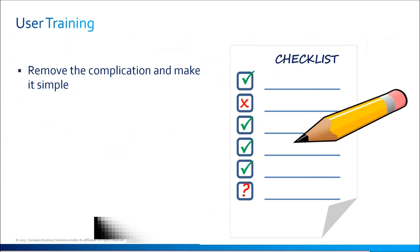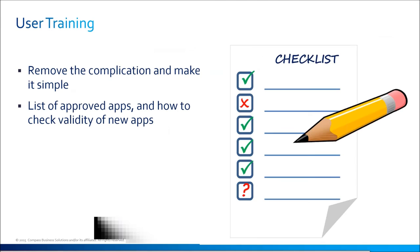With user training, the big thing is to remove the complication and make it simple. The easiest thing is to say: these are trusted apps. If I install Snapchat from the official Snapchat source, it is trusted. If I install Facebook from Facebook, it's trusted. If I install a SunTrust banking app and I know it's by SunTrust and trusted through the App Store, that's an official app. Don't download apps that claim to do something but require excessive information — check the validity of new apps and whether they're approved.